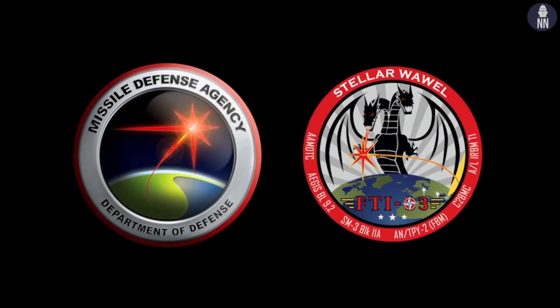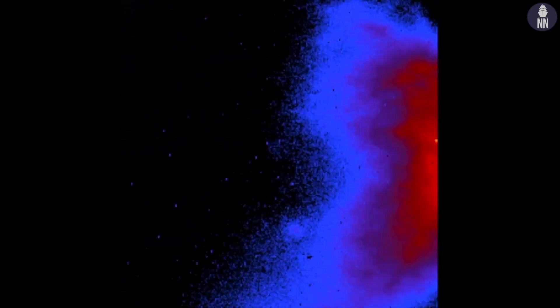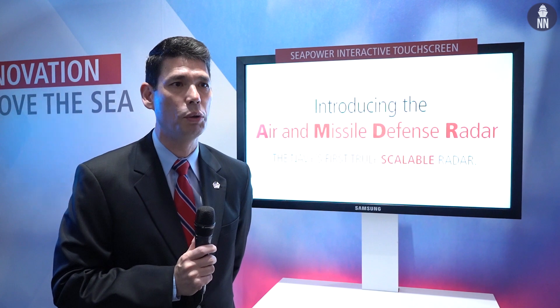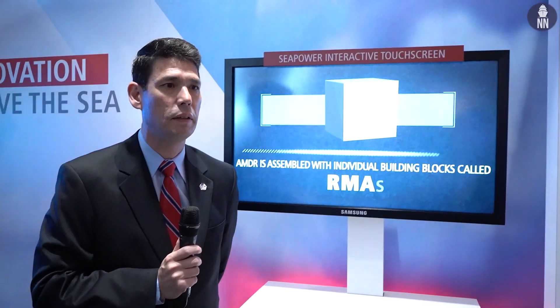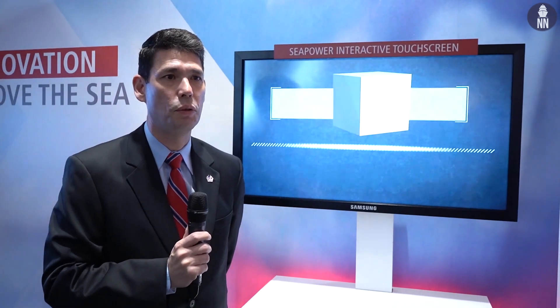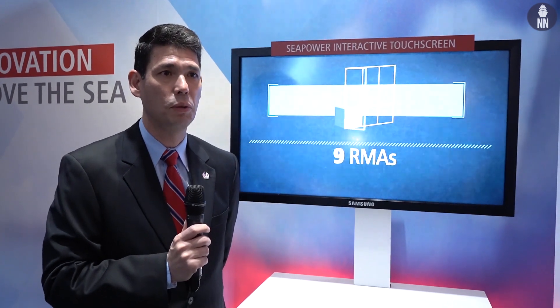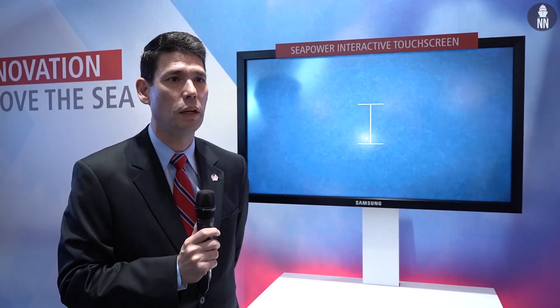We ended the year with FTI-03, another SM-3 Block IIA test — the first intercept from Aegis Ashore using SM-3 Block IIA. We engaged an intermediate-range ballistic missile that was air-launched, and the SM-3 Block IIA was launched from Aegis Ashore. What made it most significant was the demonstration of engage-on-remote capability, where we used a forward-based TPY-2 to do the initial detection and combat system solution for the engagement. In essence, this proved that we can use an off-board sensor and off-board combat system to execute the complete engagement, greatly expanding the battle space and adding new dimensions to missile defense.